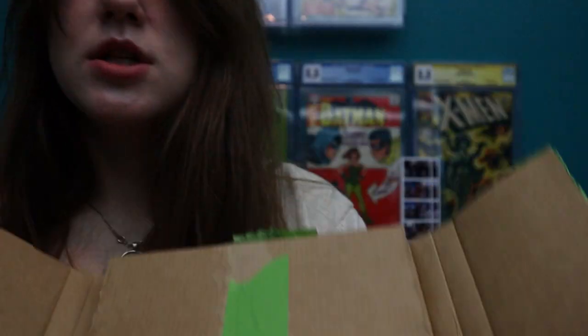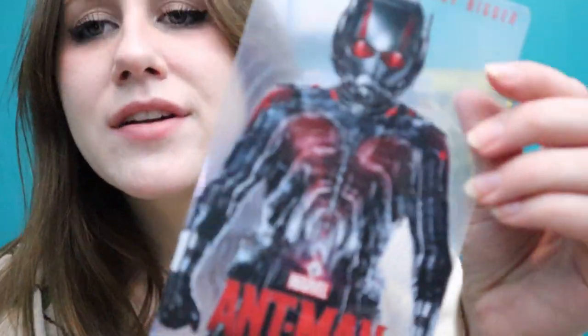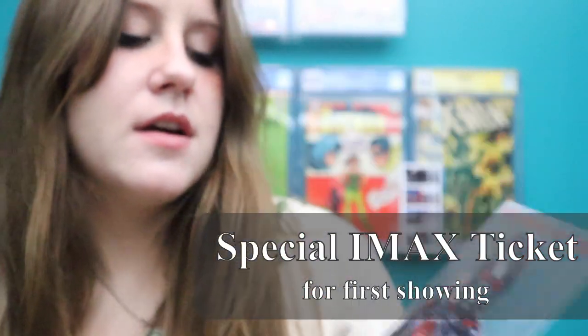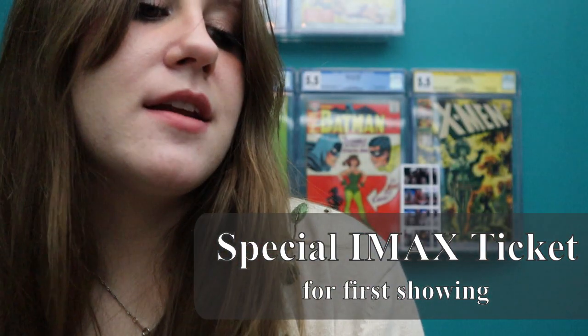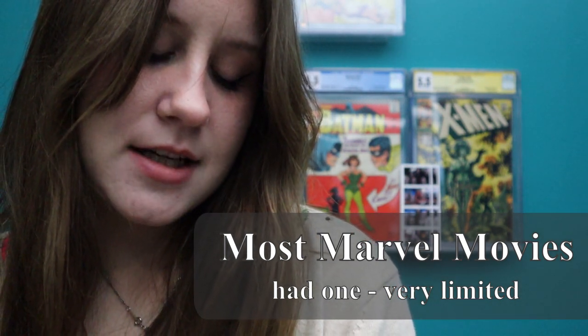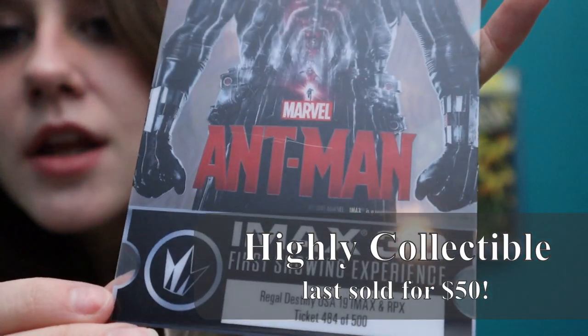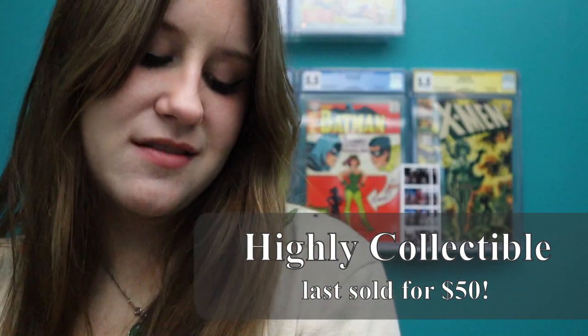Oh, they have tabs — nice, I love that. I've never seen this before: it's like hard clear plastic, and it says 'Heroes don't get any bigger' — it's an IMAX 3D thing for Marvel's Ant-Man. Ticket 484 of 500. I've never seen this before — I'll have to look that up. It's kind of cool. If I find any more info I'll put it down below, but that's interesting.